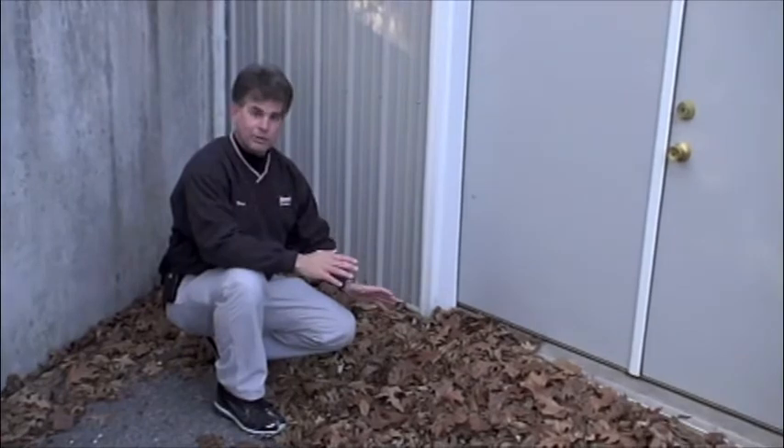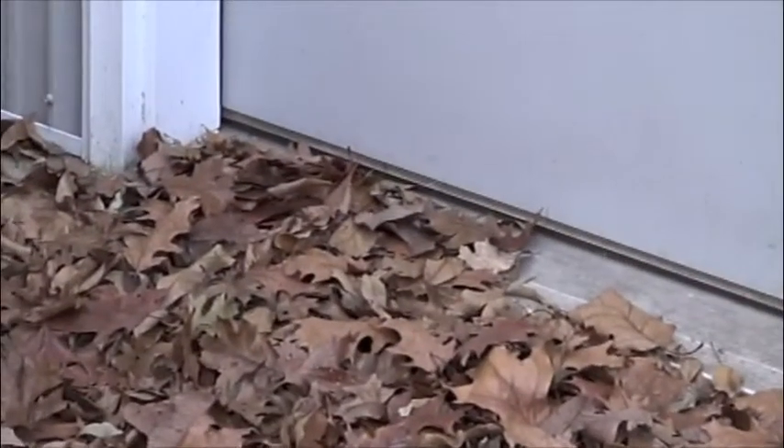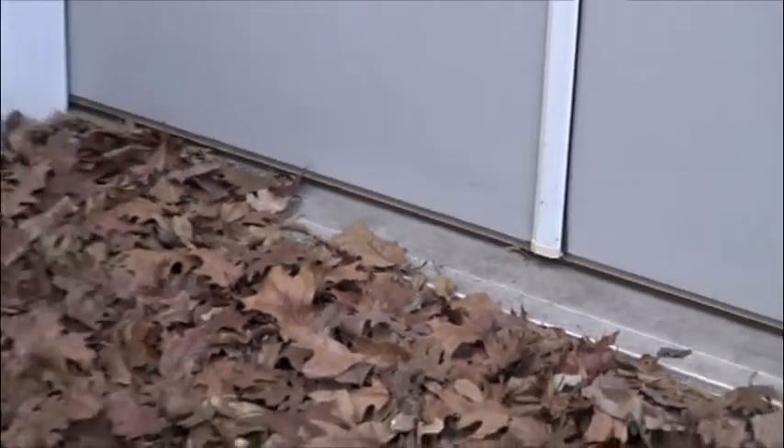This is an example of what not to do. It's a good idea not to have leaves like this against your building. This can promote a moisture area and provide a nice habitat for insects to harbor and hibernate through the winter.